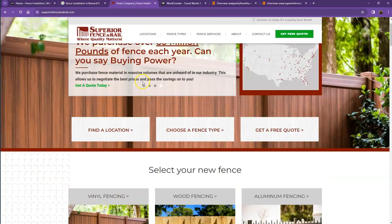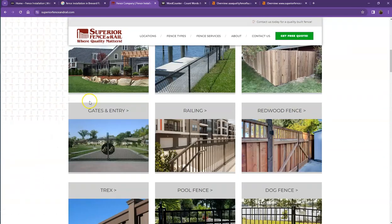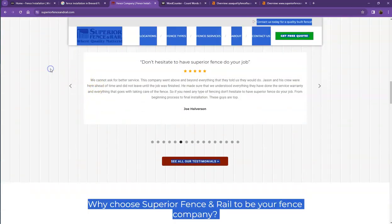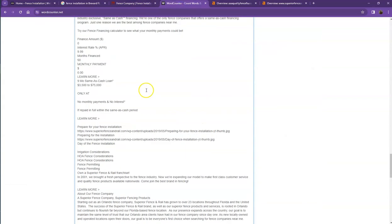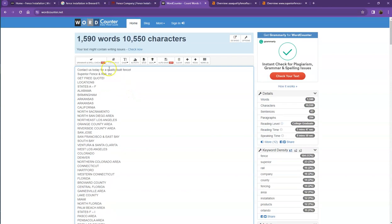I pulled up one of the top-ranking websites to see what they're doing differently. Their website also has a logo at the top, a call to action, good photos, and a good amount of content. Let's see how many words they have on their home page — they have 1,590 words, which means they've already met the goal of 1,500. So one of our main focuses would be adding more words to your home page.